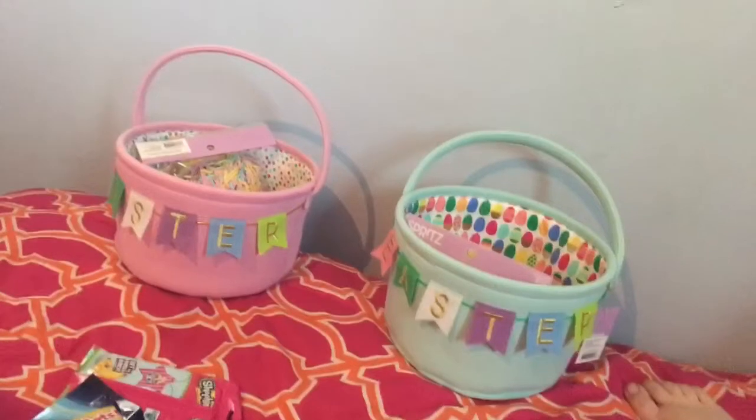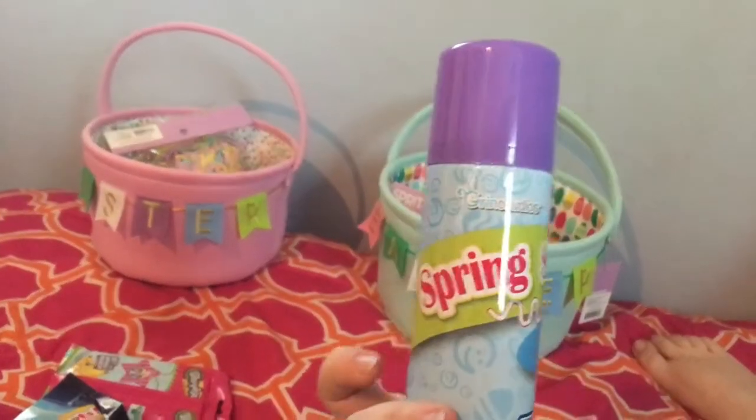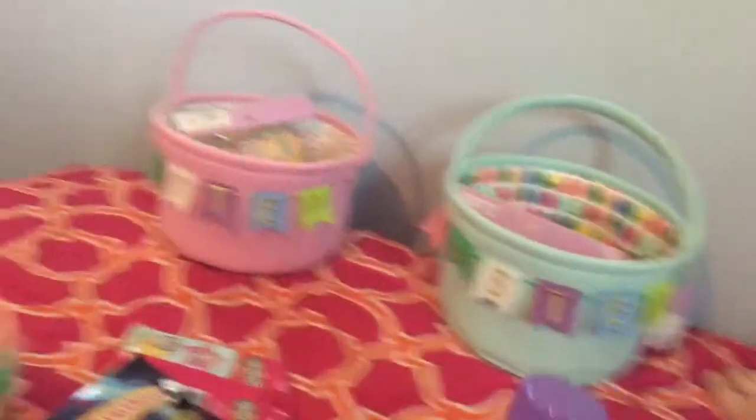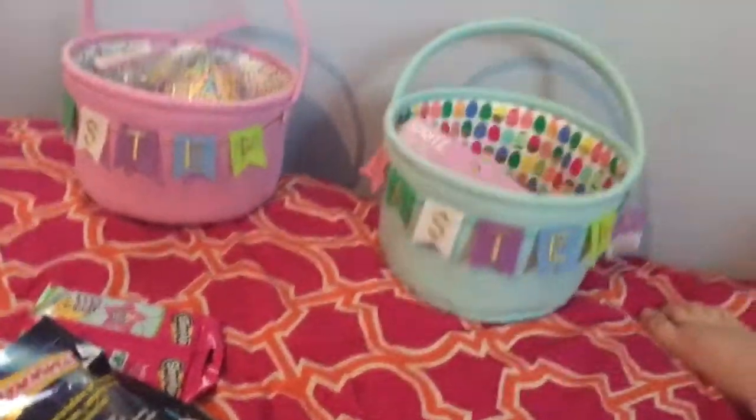Next we got these spring string — it's like silly string. So my daughter has the purple one and my son has the blue. I figured that would be fun for them to play with.